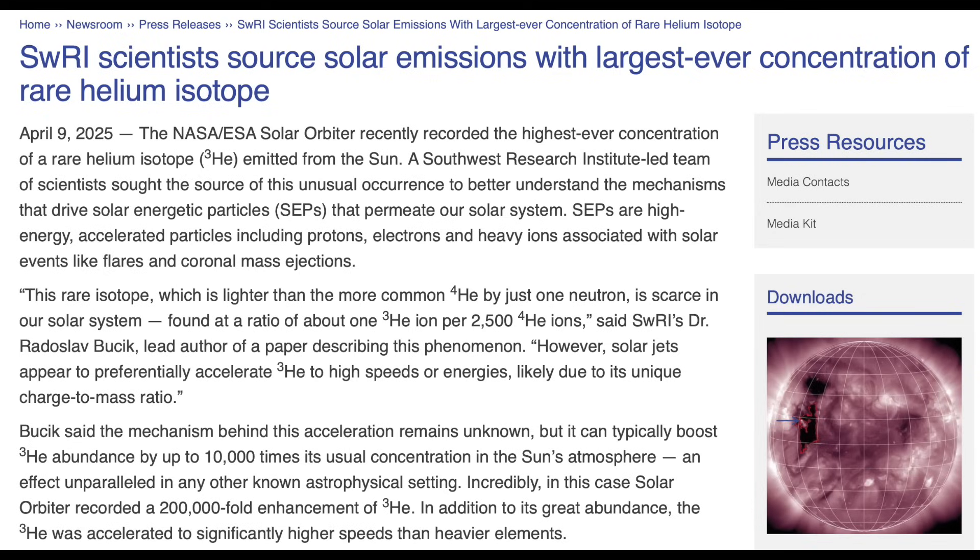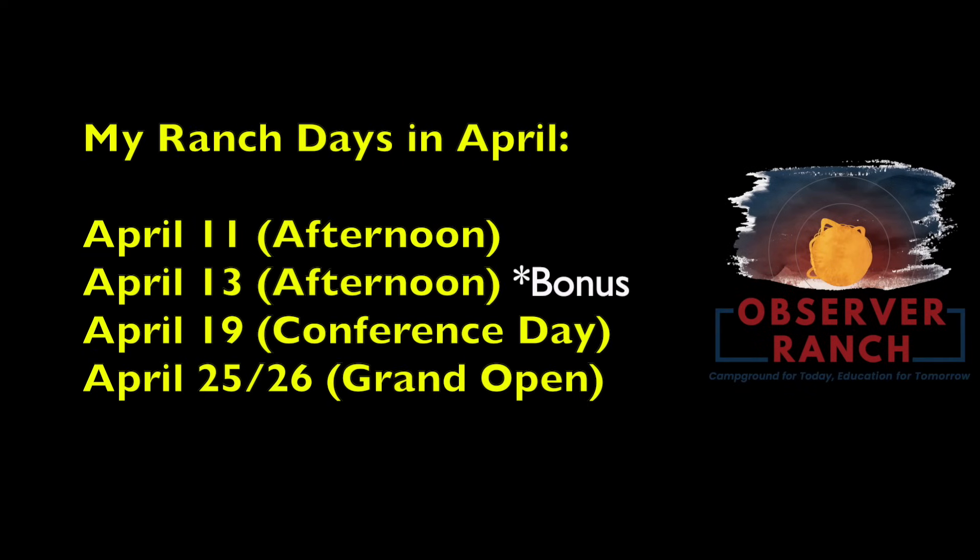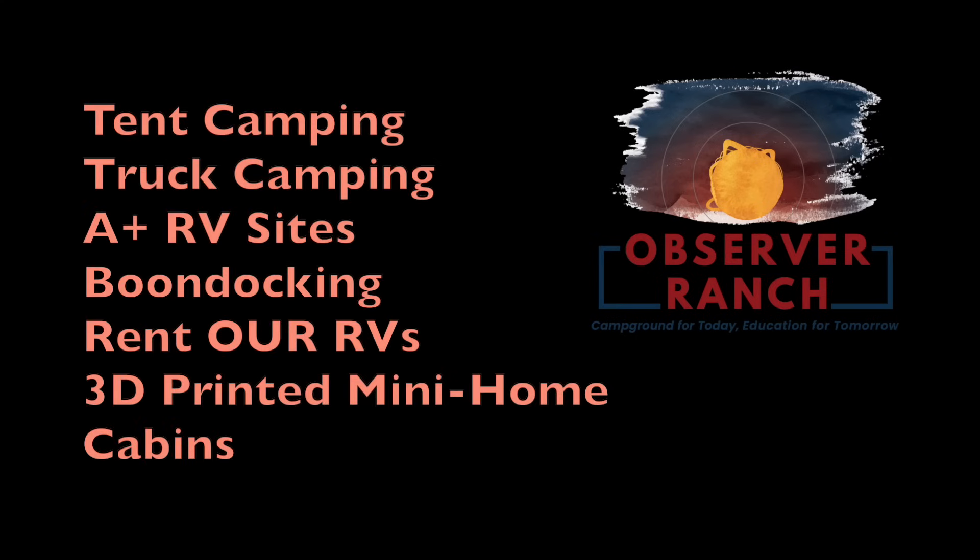Solar system shift marches on, and if you need to catch up, learn more, or review, the link to the full explanation of what's happening is found right below the video in the homework section. Be sure to plan your trip to come out to Observer Ranch this year — lots of major events, lots of smaller ones too. Next weekend is the conference and chicken class, and after that, grand opening weekend with Dr. Robitaille. Go to observerranch.com, see the event list, pick your lodging option, and book your stay.